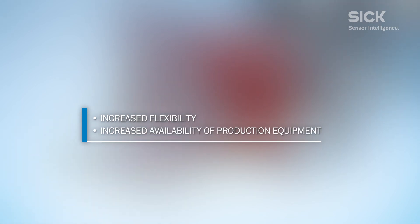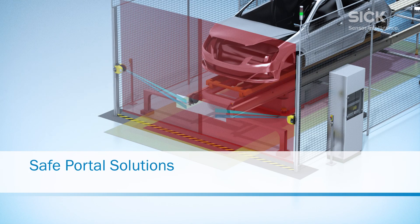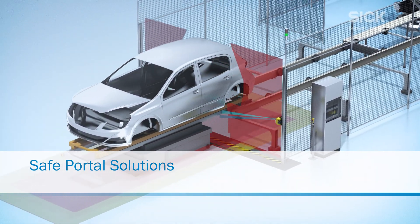SICK Safe Portal Solutions combine flexibility with safety to offer optimal production conditions. Trust the number one in safety solutions — SICK Safe Portal Solutions.